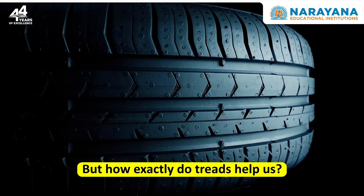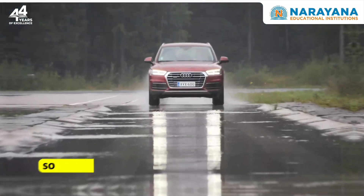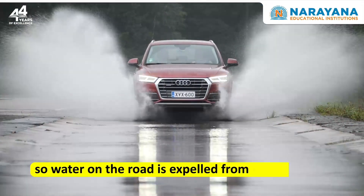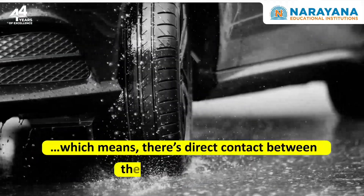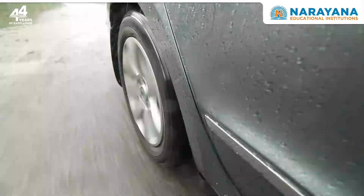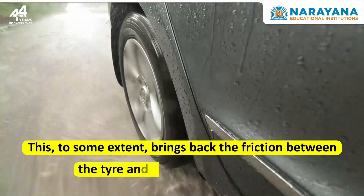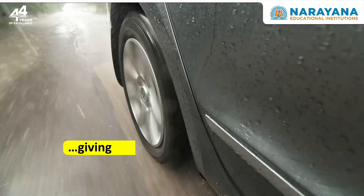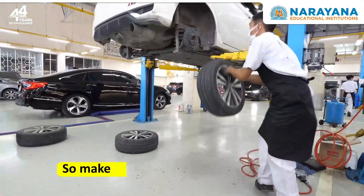But how exactly do treads help us? They provide a channel for water to pass through. So water on the road is expelled from underneath, which means there is direct contact between the road and the tyre. This, to some extent, brings back the friction between the tyre and the stony road surface, giving you that much needed traction in rainy conditions.